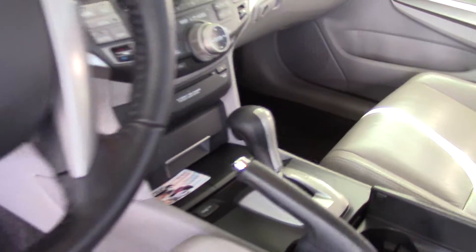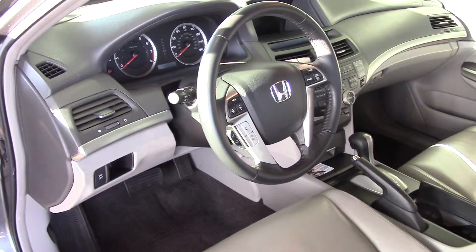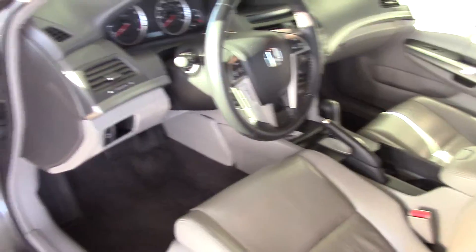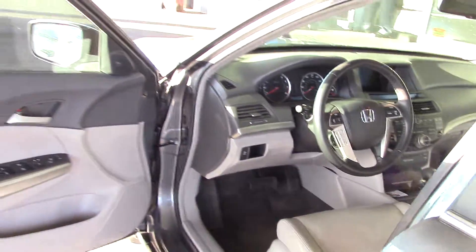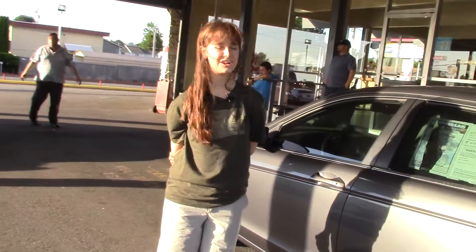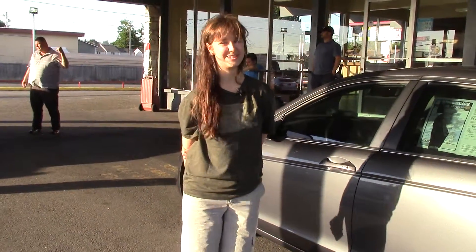It has lots of extra features, such as power outlets and air filtration with dual air conditioning zones — just nice little extra things that make driving this car so great. Come and take it for a test drive at Sunset Cars of Auburn, and make sure that when you come in, you tell them that Jordan sent you.